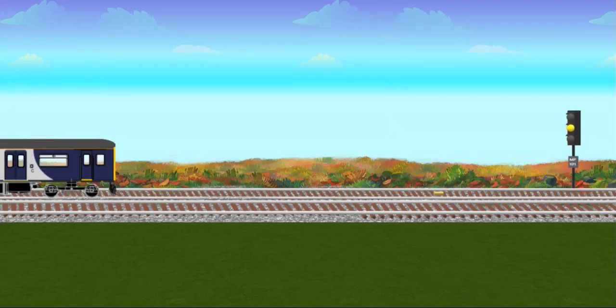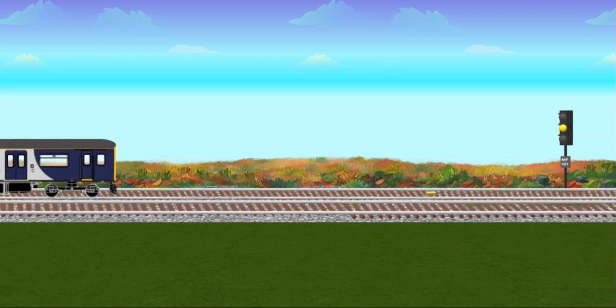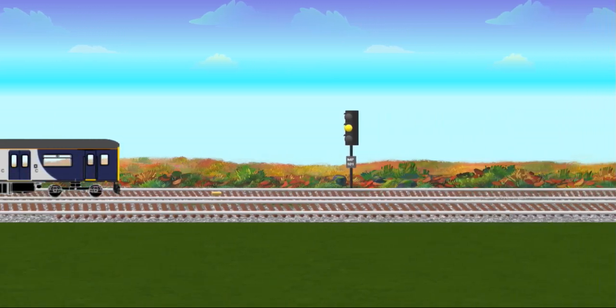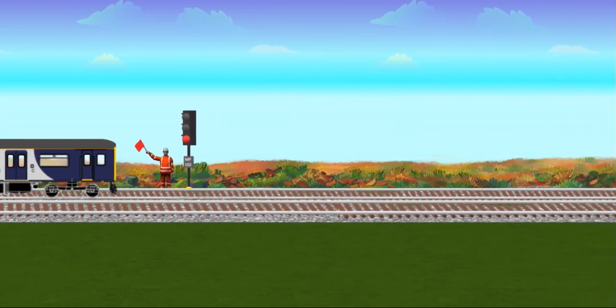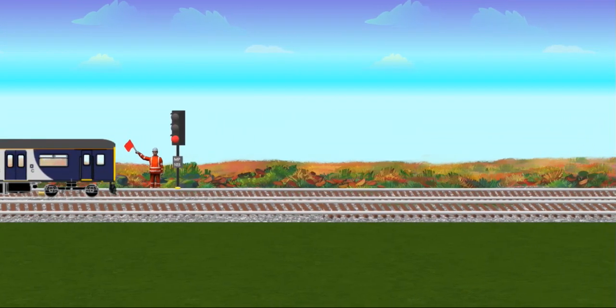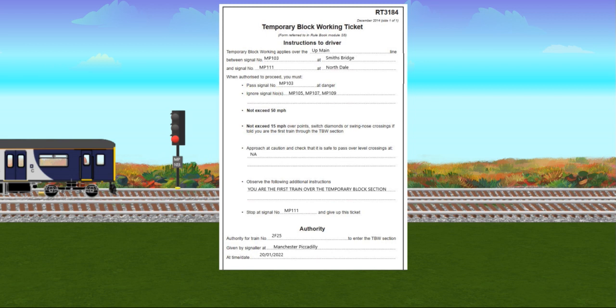Temporary block working can be introduced on track circuit block lines only. It cannot be introduced on single lines. You could be notified about the arrangements in the cab, or be detained at a signal where a hand signaller will be present displaying a hand danger signal. The hand signaller will approach and explain that temporary block working is in operation, and they will go through an RT3184.